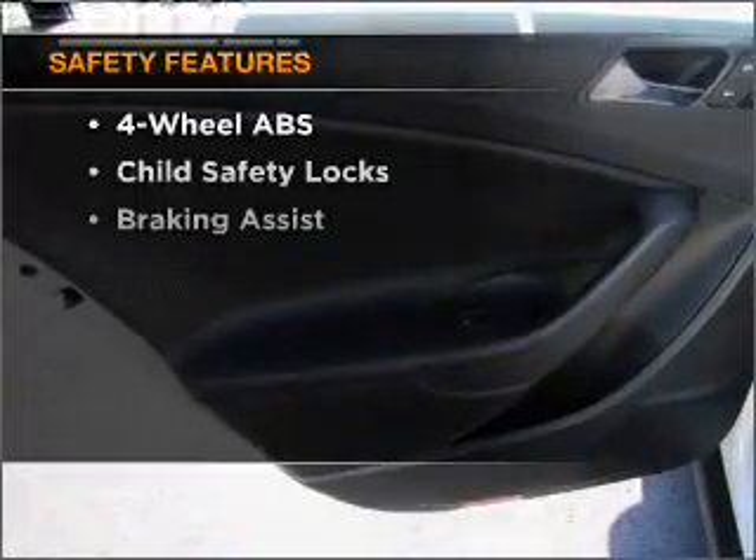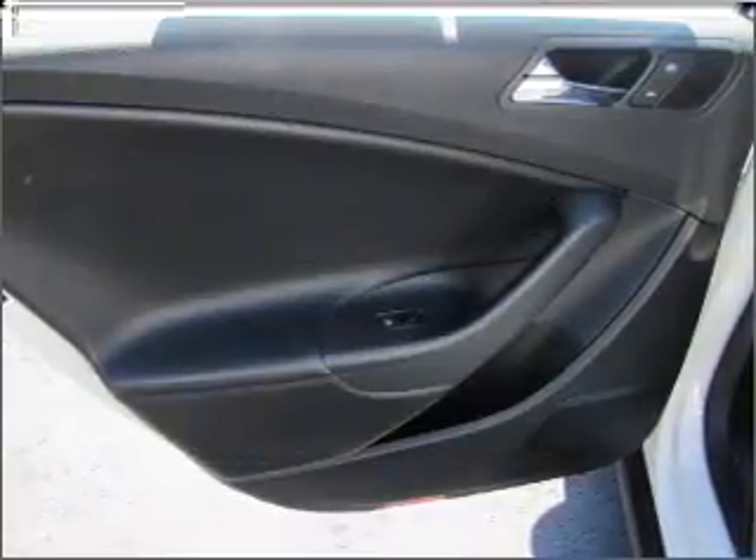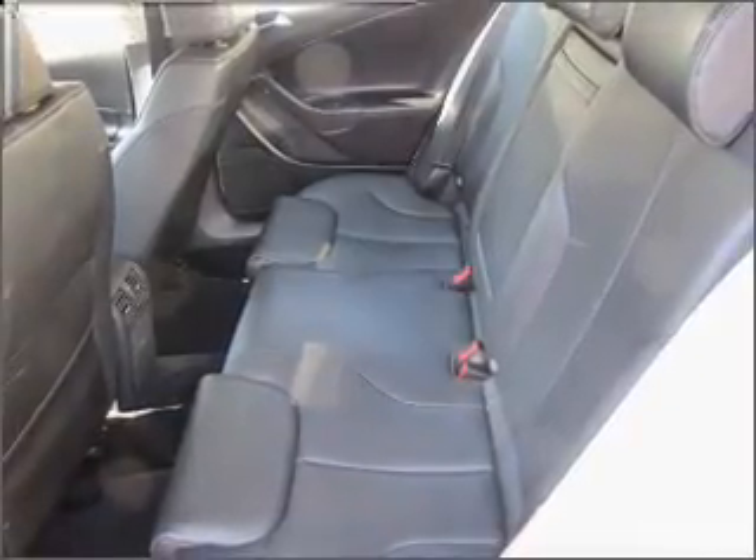And for your peace of mind, the following safety equipment is included: front ventilated disc brakes, passenger airbag, side airbag, curtain head airbag, stability control, and daytime running lights.